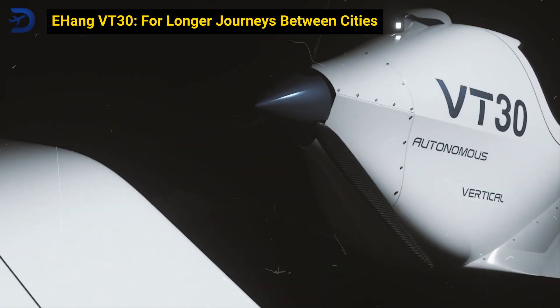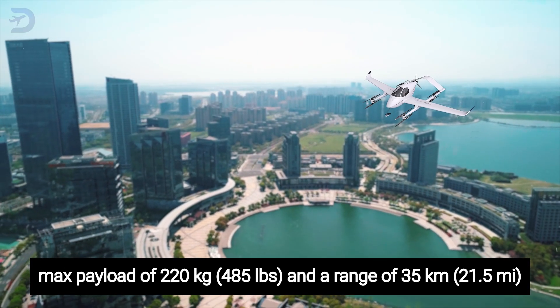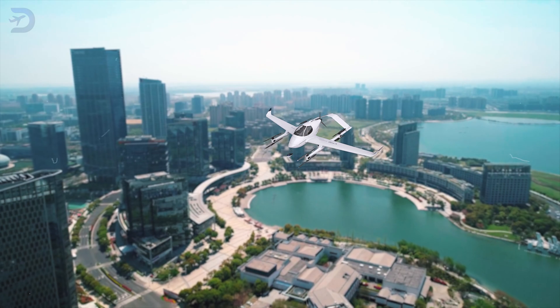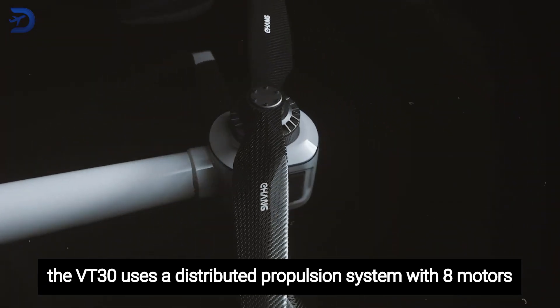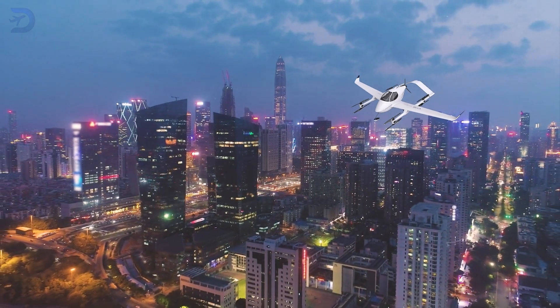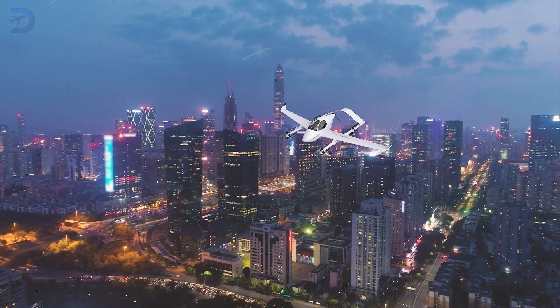The Ehang VT30 is designed for inner-city travel, offering a comfortable ride for two people. With a range of 300 kilometers and a top speed of 200 kilometers per hour, the VT30 is perfect for longer trips between cities where traditional transportation just isn't fast enough. Like the Ehang 216, the VT30 uses a distributed propulsion system with eight motors, ensuring stability and efficiency. Charging takes about two hours, and its autonomous flight technology ensures a smooth, safe ride, making this eVTOL a strong contender for the future of long-distance urban air mobility.